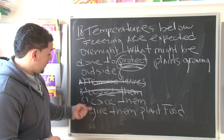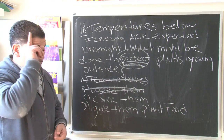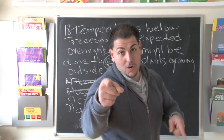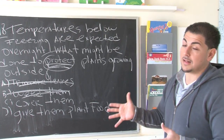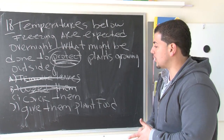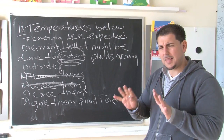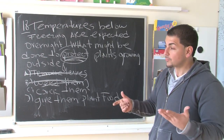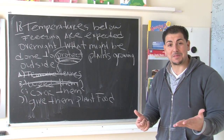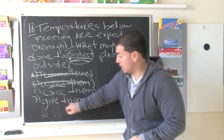Now we have a 50-50 shot with C and D. C says we should cover them. The light bulb should go off in your head because that makes sense — we're going to cover them outside to protect them from the wind chill. That looks like a possible answer. The last choice says give them plant food. We could give them some plant food, but it wouldn't protect them from those below-freezing temperatures, so that's got to go.